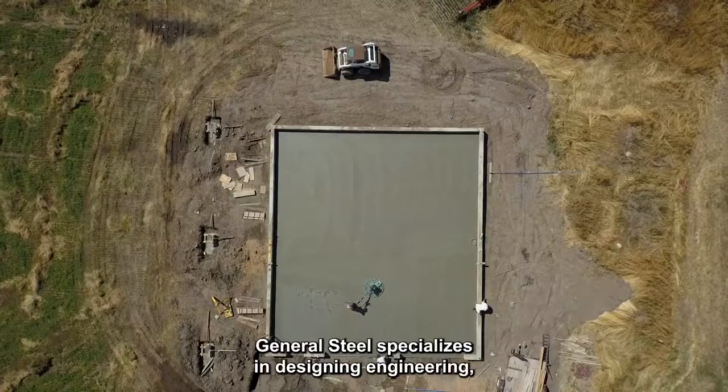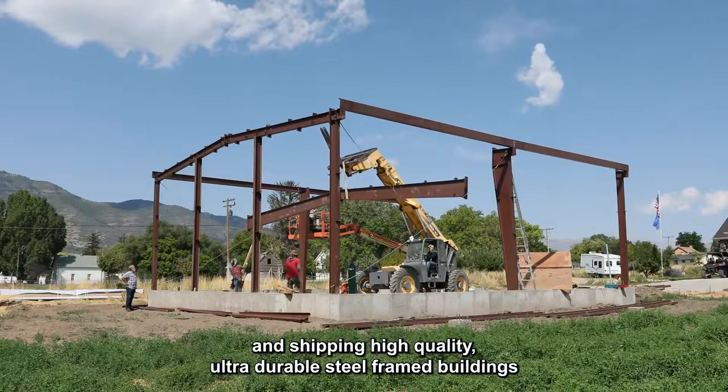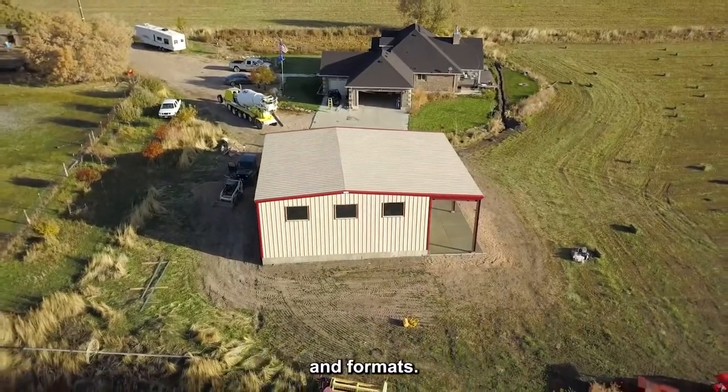General Steel specializes in designing, engineering, and shipping high-quality, ultra-durable steel-framed outbuildings in a vast range of sizes, styles, and formats.